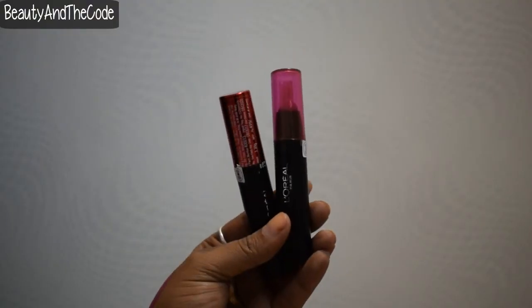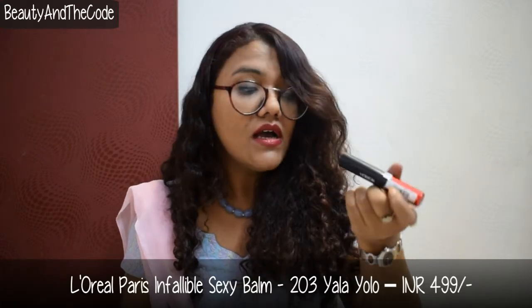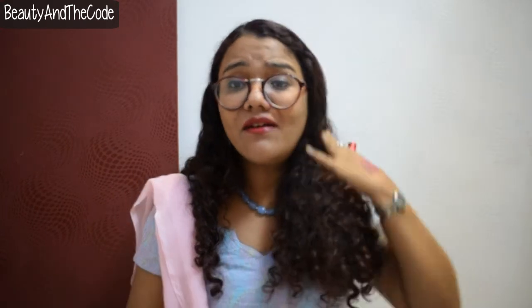I got two L'Oreal Paris sexy balms — one sheer and one bold. The bold one is shade number 203 called Yalla Yolo, which I'm wearing right now. It's very comfortable and creamy, and since winter is here I prefer creamy lipsticks because our lips are already dry. This is the hand swatch — it's a bright red, and I'm really liking it because it's comfortable and the shade looks great.